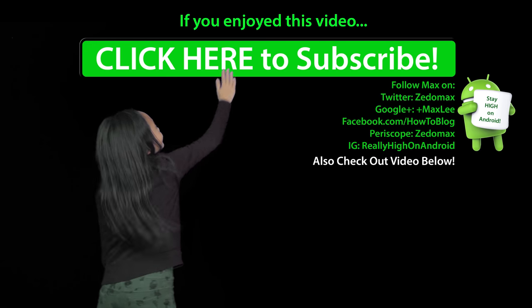That's it — hit the thumbs up. Follow me on Twitter, Facebook, Google Plus, Instagram, and Periscope. If you have any questions, tweet me — I'm there all the time. Have a great day folks, and as always, click here to subscribe.